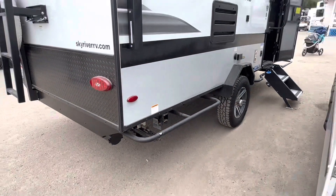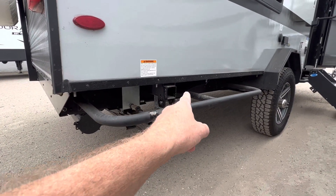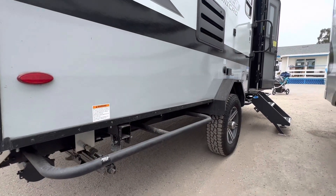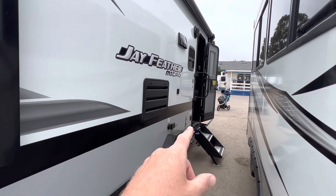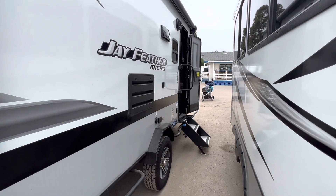This is a cool feature — the griddle hooks in right here. You've got propane and it hooks in, so you have a griddle that sits up here for barbecue and cooking. It's never even been used — still in the box up there. Hook the TV up, put your chairs out, you're styling.